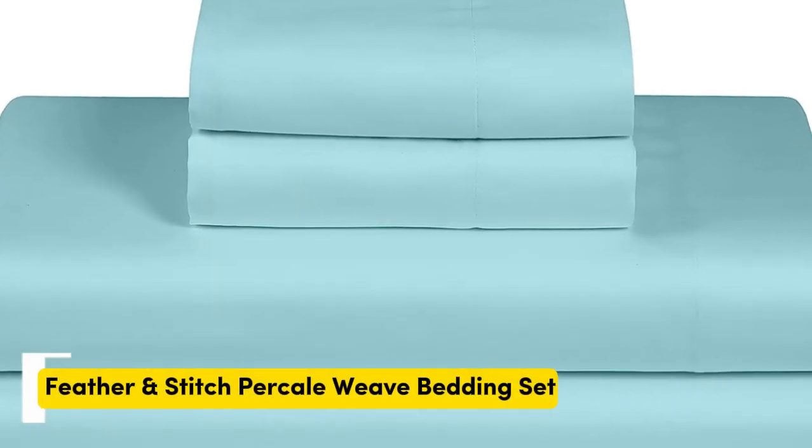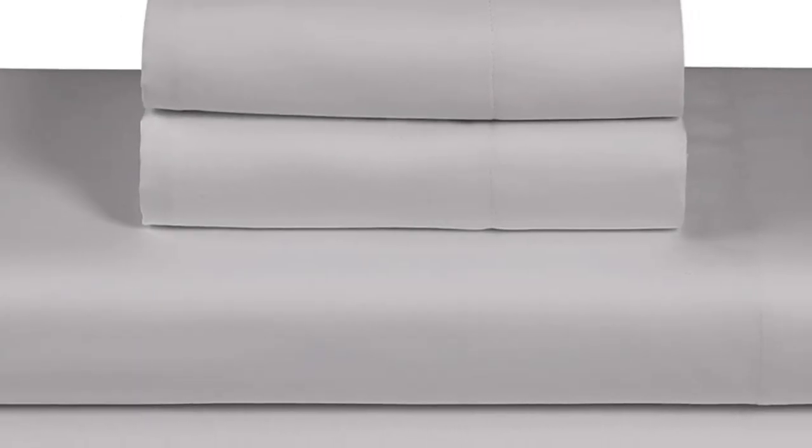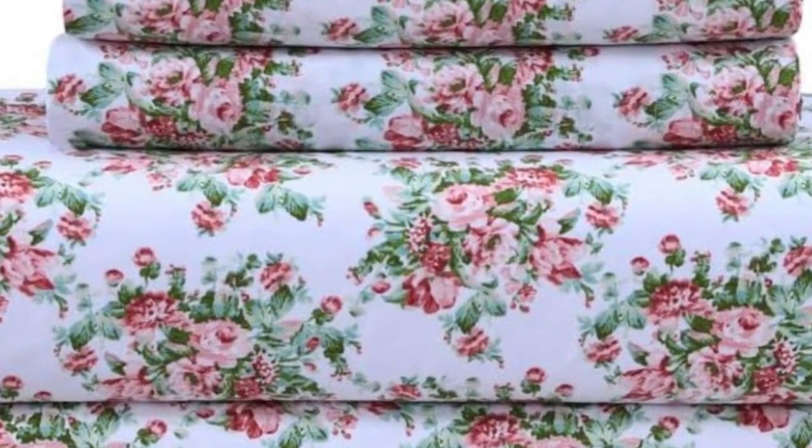Number 2. What we like: cool and crisp texture, very breathable, easy to fit on mattress even after multiple washes. What we don't like: not the most durable, more limited size options. Despite the lower price point of the Feather and Stitch 100% cotton sheets, we were impressed with the comfortable texture, breathability, and overall value.